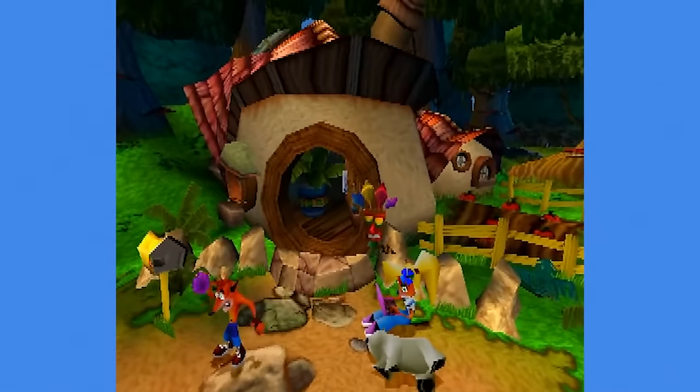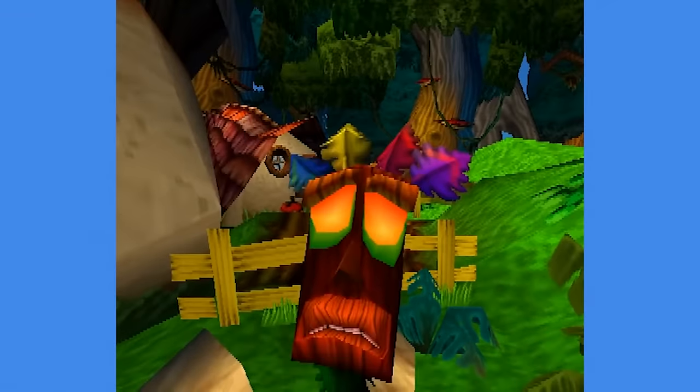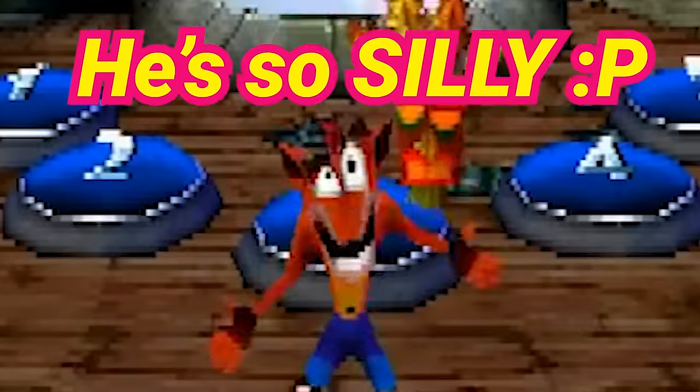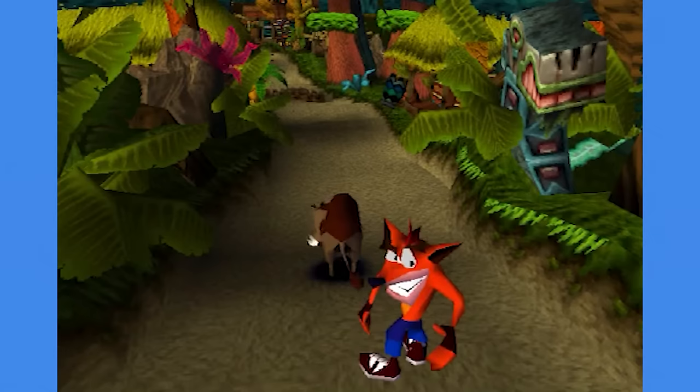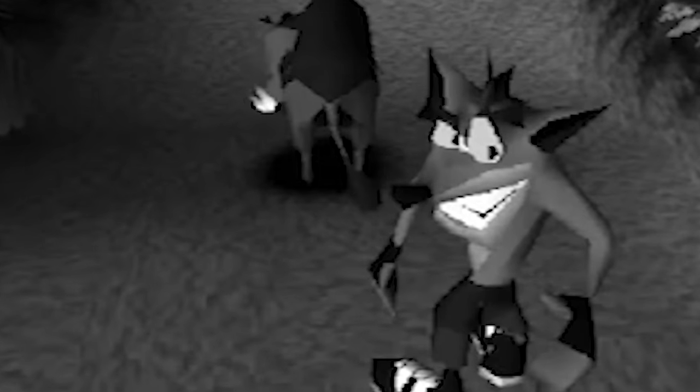The original Crash Bandicoot trilogy in particular has some great expressive animations. These characters have so much personality, especially Crash himself. Look at this guy, he's so silly! This face that he does before riding the hog gets me every time — like, why are you looking at me like this?